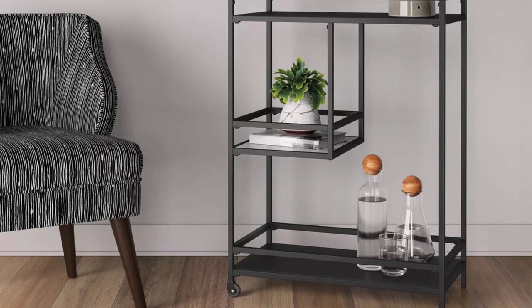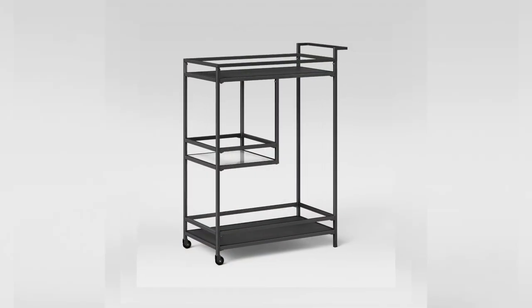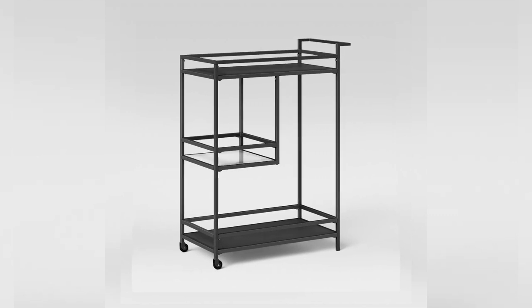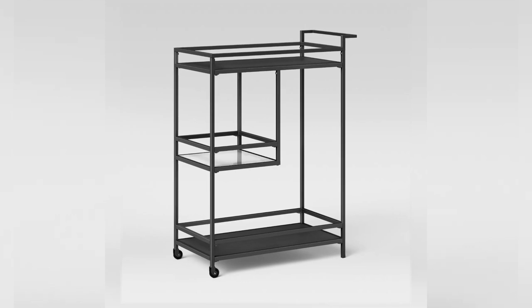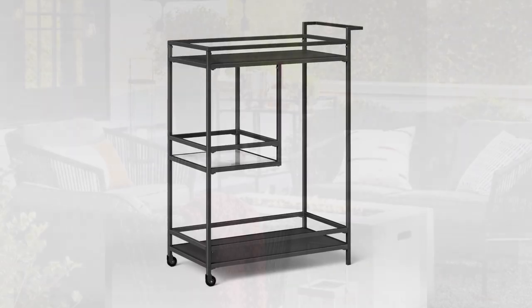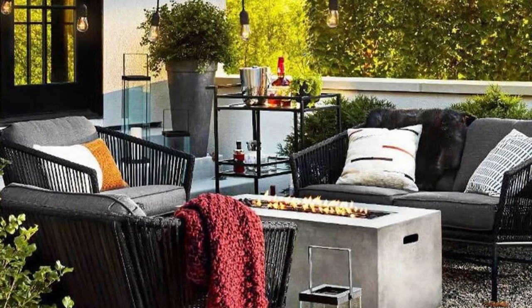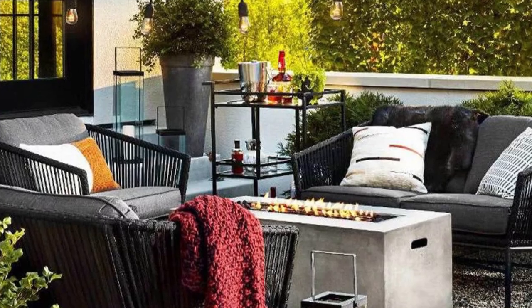Whether you're hosting a large party or simply looking to serve your family in style, Glasgow's front caster wheels make it easier to move around and serve as a temporary storage area once the celebration is over. If you're looking to add a little flair to your party, brunch, or living area, this modern bar cart from Glasgow will serve you well. The varying shelf heights are aesthetically pleasing and help reduce clutter around your guests.